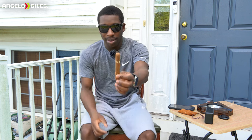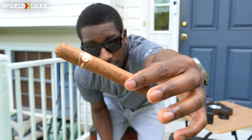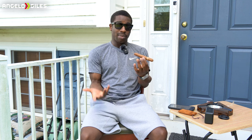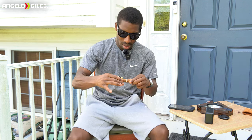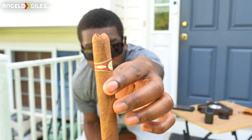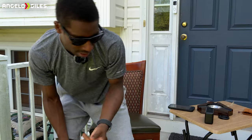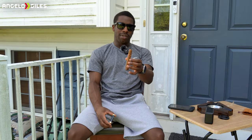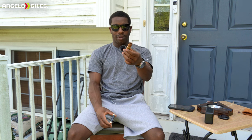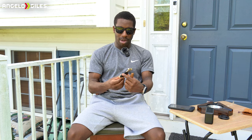It looks like it's a triple cap. The sticker's decent — it doesn't look crazy. It's not super elegant like the Oliva or Padron, but you can tell they tried. It is a single band and they didn't do anything with the foot of the cigar. I personally like the V cut more than anything. This is a round wrapper — finally, we don't have a box press. I've been getting a lot of box press cigars lately.